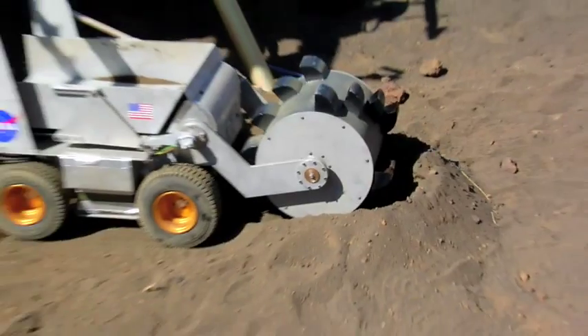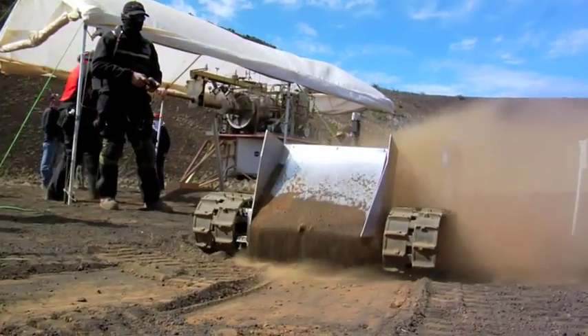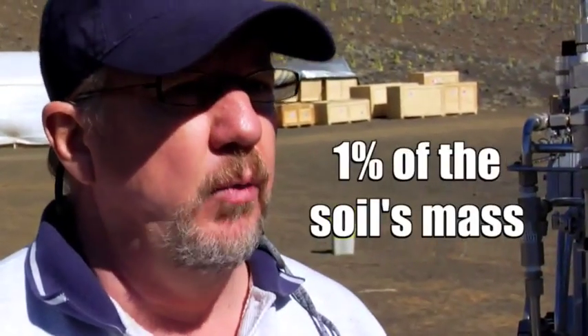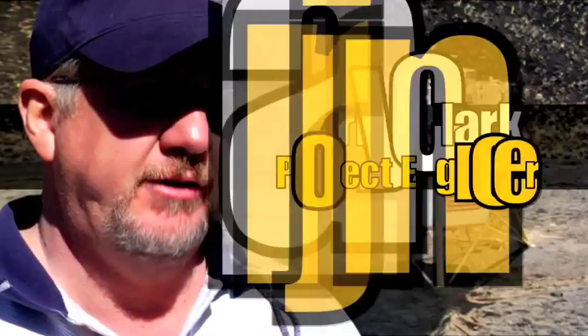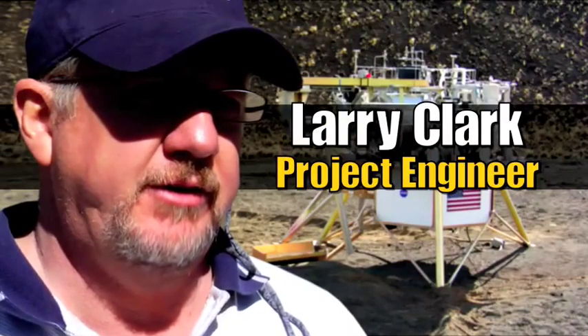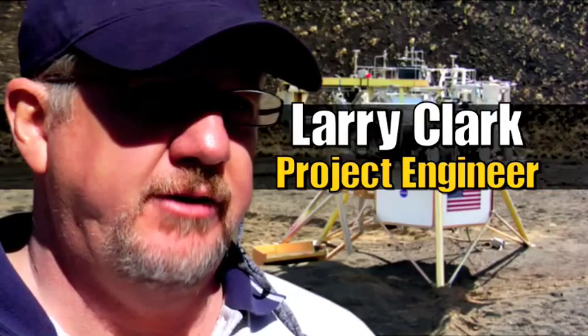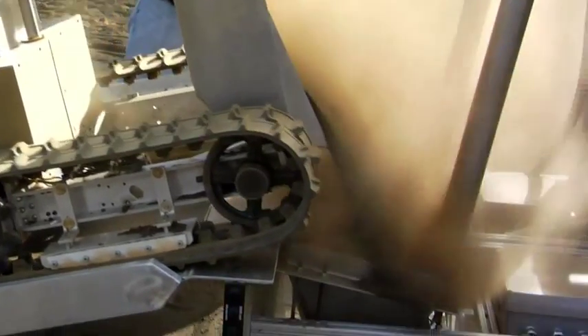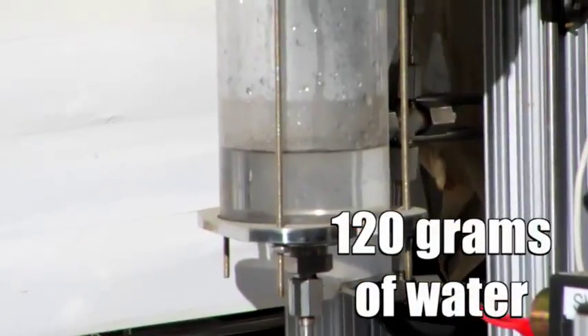It doesn't take a lot of digging to provide a healthy amount of valuable substances. What we're shooting for is about 1% of the mass of the soil. Larry Clark is the ISRU program manager for Lockheed Martin, one of NASA's partners in this project. In this case, we're taking about a 12-kilogram load and making about 120 grams of water.